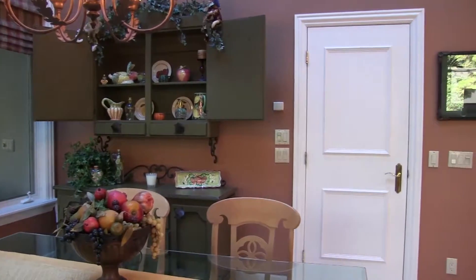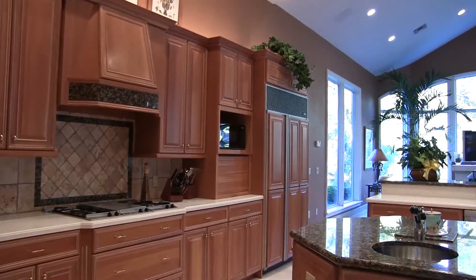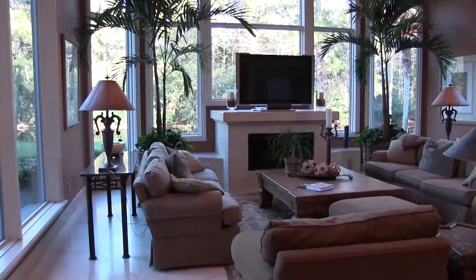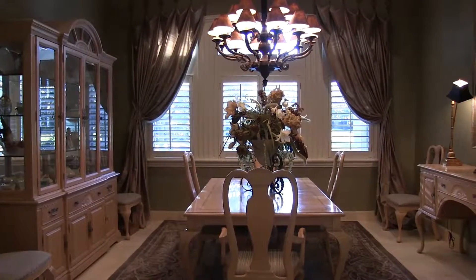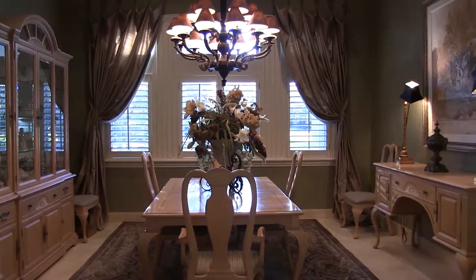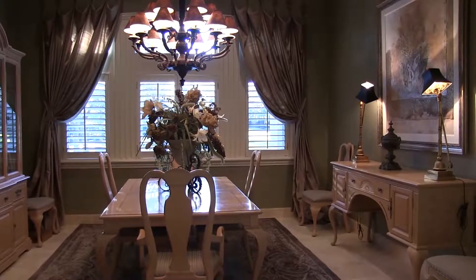You'll also notice all the Busby cabinets throughout, the saturnia floors, and this wide vaulted ceiling in the family room. The dining room is easily accessible whether you're cooking a gourmet dinner or if you're having catering in. This dining room is massive and can accommodate a 12-top table.